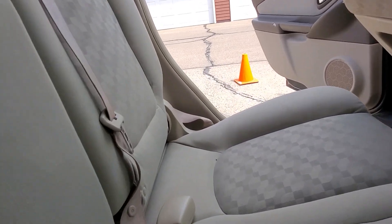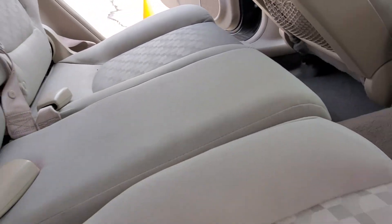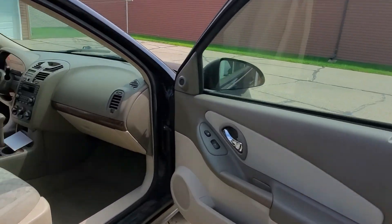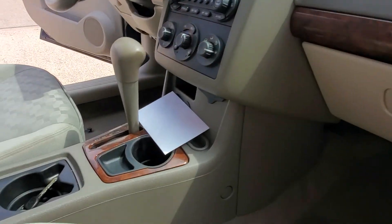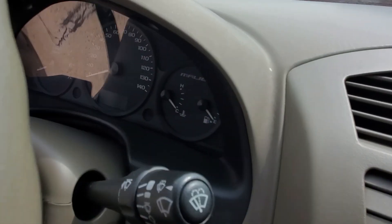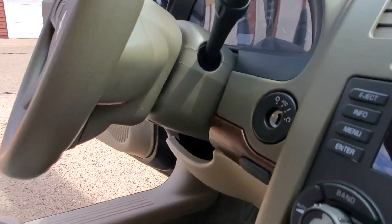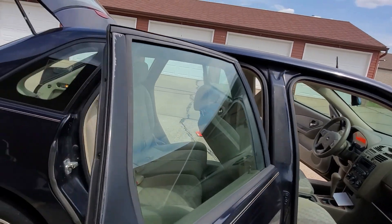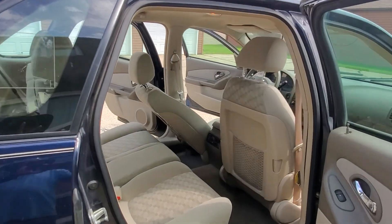When you call Exclusive Mobile Detailing, just know that we'll be getting every nook and cranny of your vehicle cleaned — everything. Cup holders done, glove compartment done, vents, dash — everything. Let's go! Exclusive Mobile Detailing LLC, exclusivemobiledetailing.com.